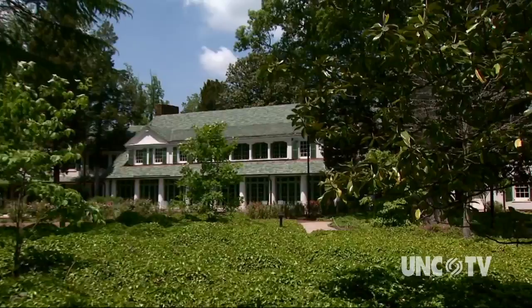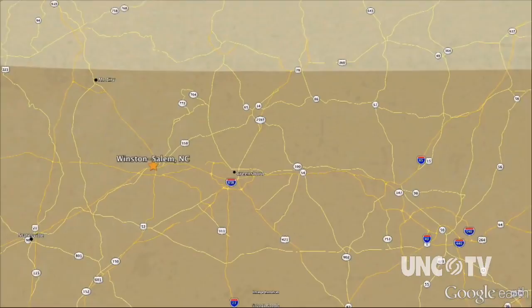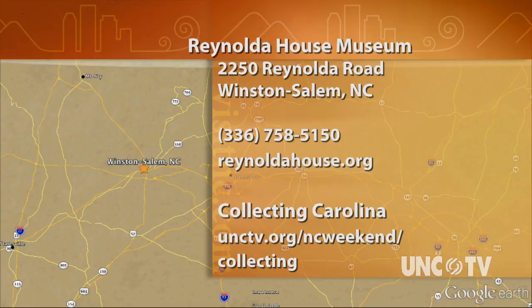For North Carolina Weekend and Collecting Carolina, I'm Julia Carpenter. Reynolda House Museum of American Art is located at 2250 Reynolda Road in Winston-Salem. To plan your visit, go to their website at reynoldahouse.org or give them a call at 336-758-5150. For more information on this series, Collecting Carolina, go to our website, unctv.org/ncweekend/collecting.